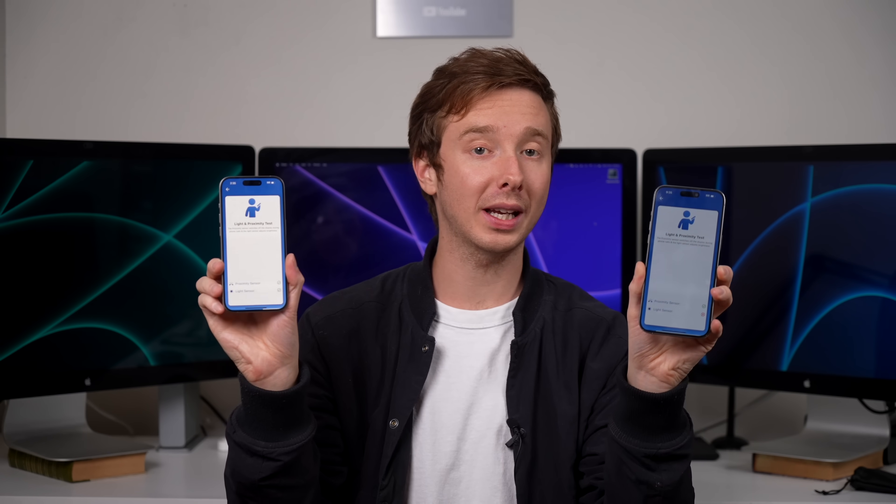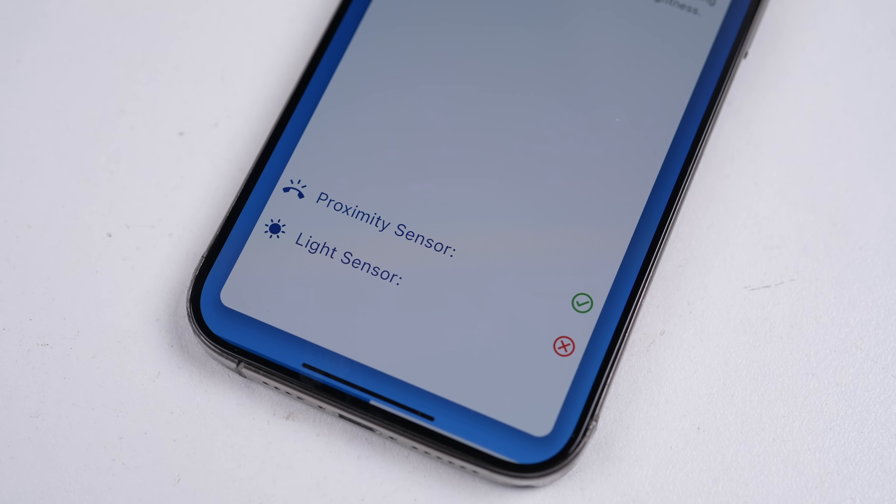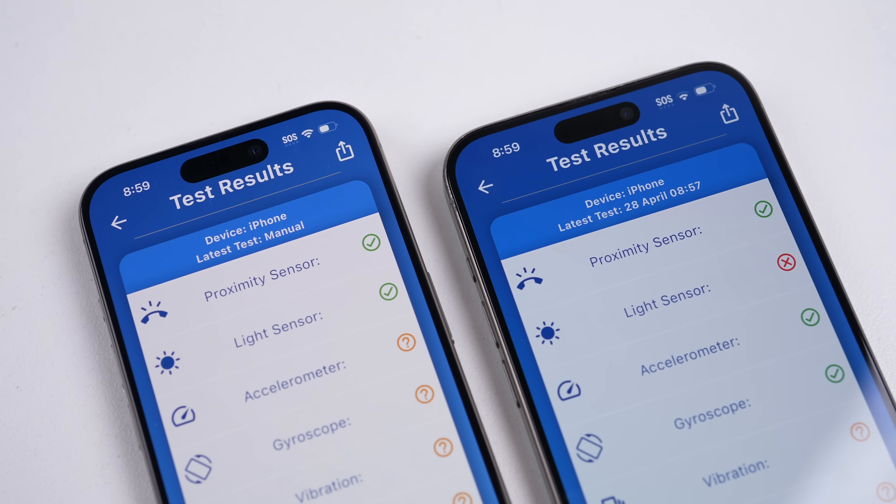Here are two iPhone 15 Pros — one has a replacement display and the other is original. Running a light and proximity sensor test, each phone is put to the ear until it vibrates, after which we can see the result. To no surprise, the one with the replacement display fails the light sensor test. This is because the software is preventing it from working with the replacement display.